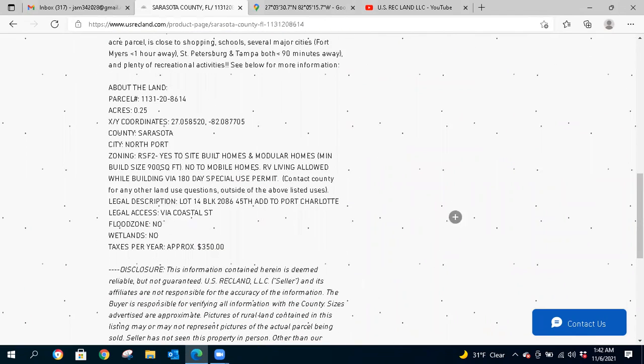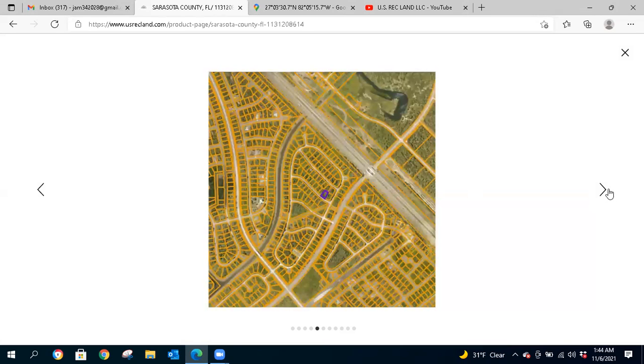So the basics: 0.25 acres in North Port, Florida. It is zoned residential — yes to site-built homes and modular homes, minimum 900 square feet. No to mobile homes. RV living is allowed while you're building via a 180-day special use permit — you'll need to contact the county for that. This is not a flood zone, no wetlands on the registry map, and current taxes are $350 per year.